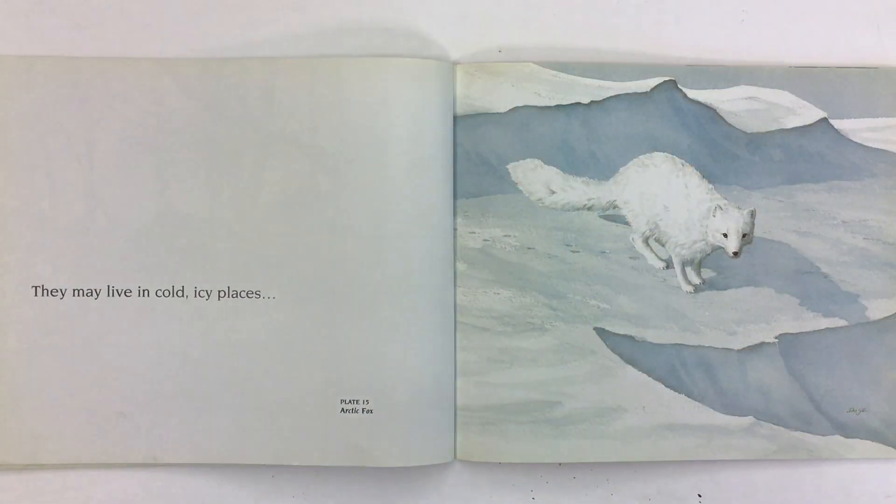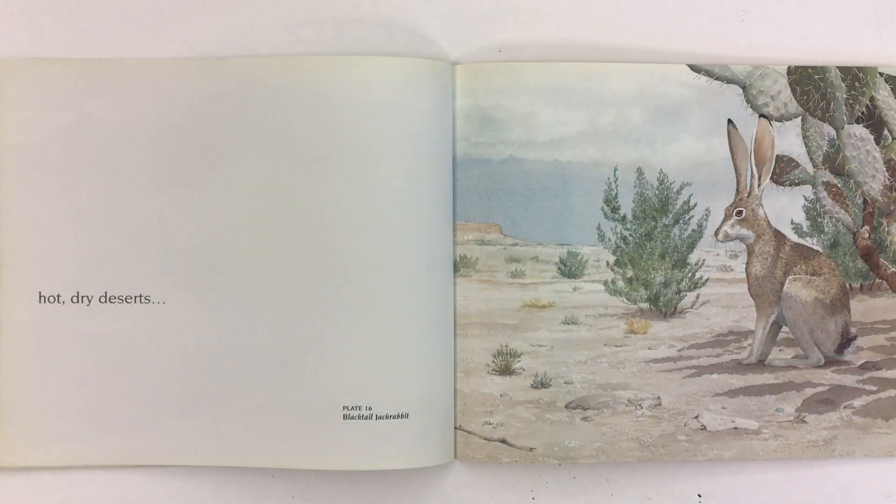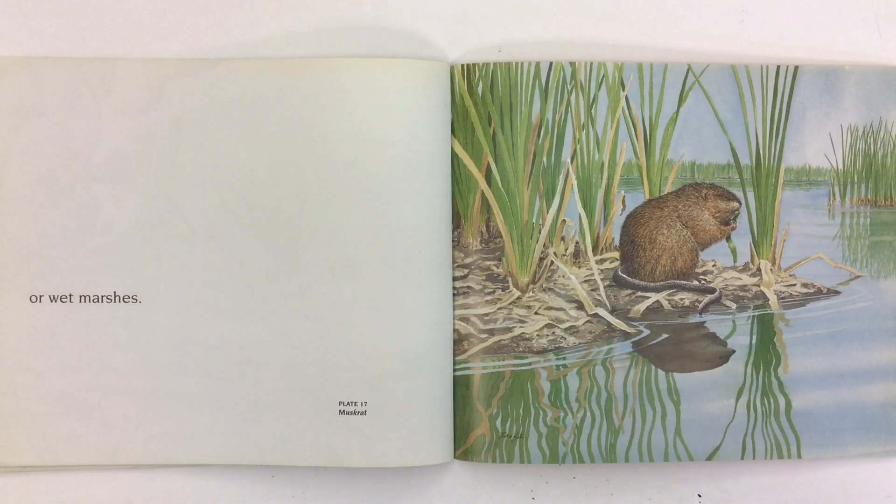They may live in cold, icy places, like this arctic fox, hot, dry deserts, like this black-tailed jackrabbit, or wet marshes, like this muskrat.